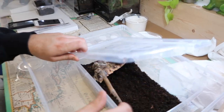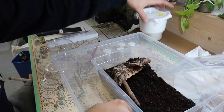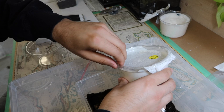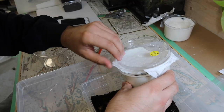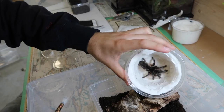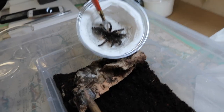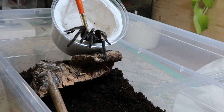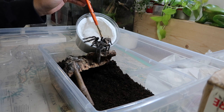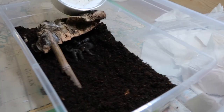Next we're going to do the female Ceratogyrus marshalli. I'm going to try to pop this open. Oh hello little lady - there she is. Come on out - wow, that horn! Beautiful Ceratogyrus marshalli - straight horned baboon.